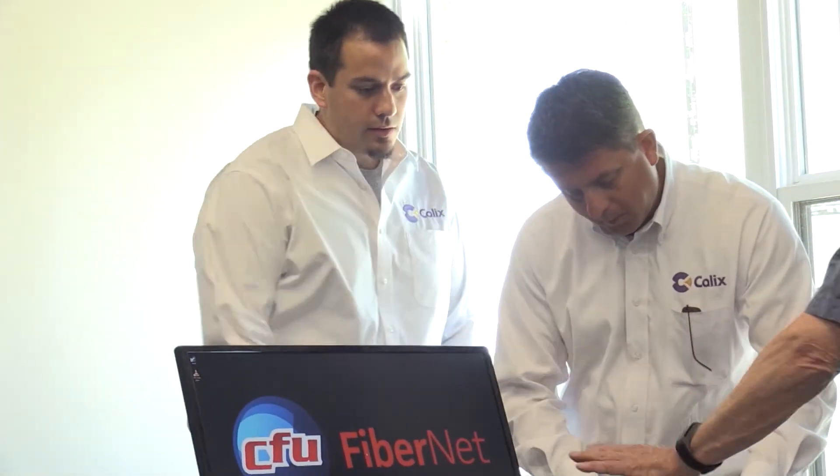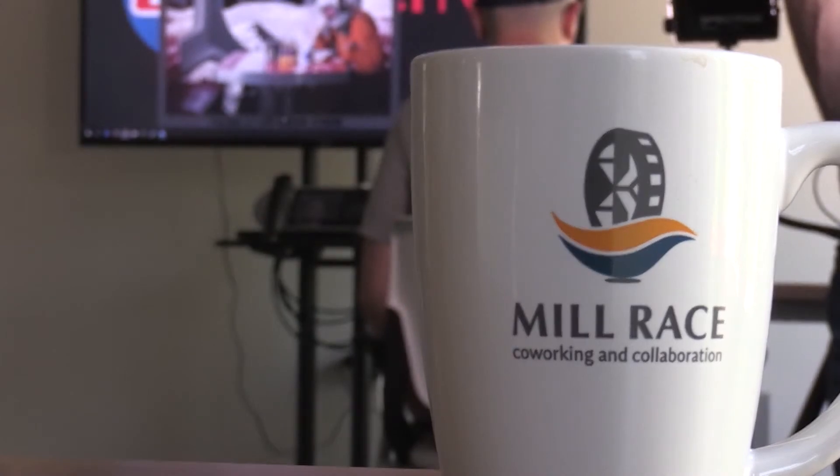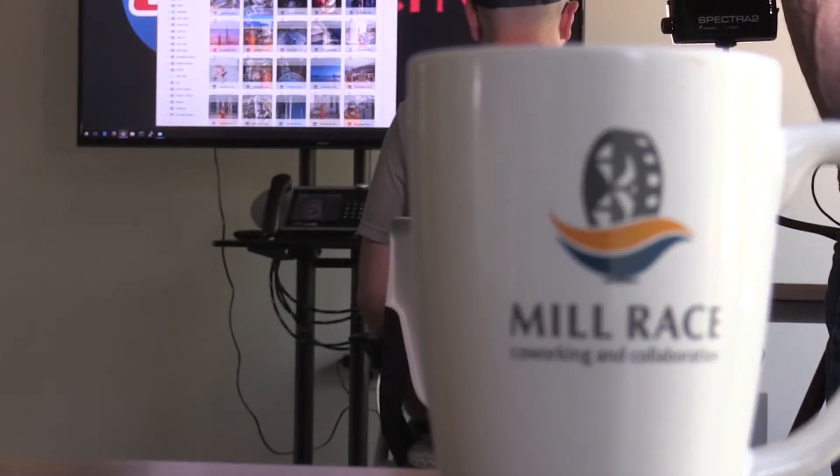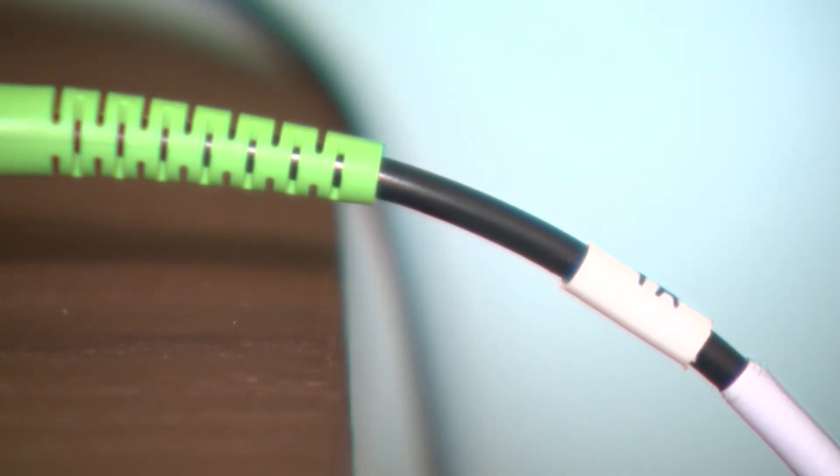They also installed an upgraded optical network terminal at the Millrace, a co-working and collaboration space in downtown Cedar Falls. The test was to deliver 10-gigabit service to Millrace over CFU's network.